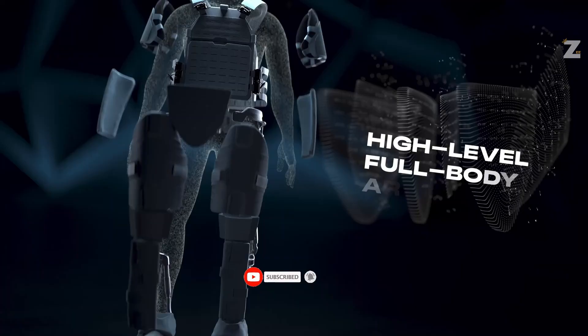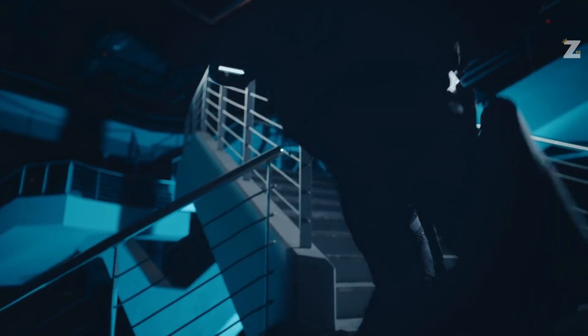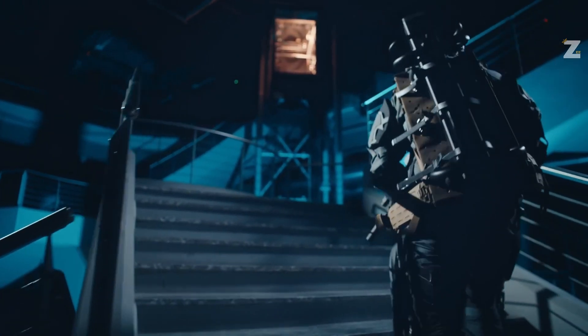Thirdly, it permits nearly unhindered mobility. Even better, it doesn't need batteries because it's a passive model. There are rumors that the French gendarmerie's elite anti-terrorist force, the GIGN, may be using XOM.